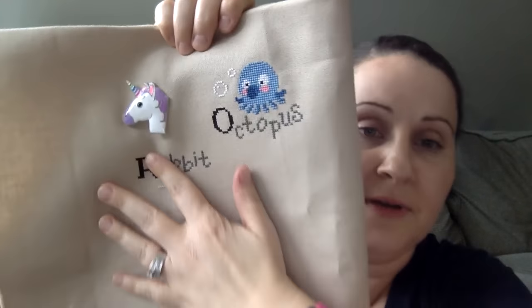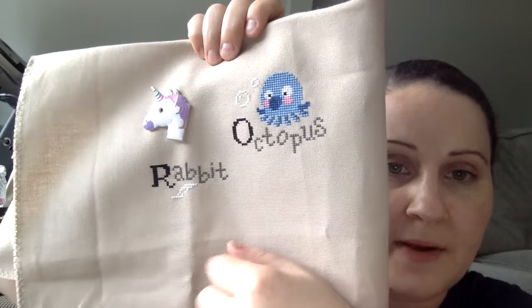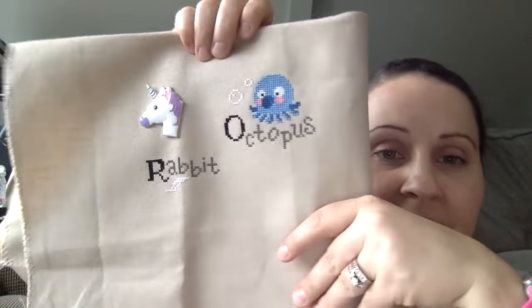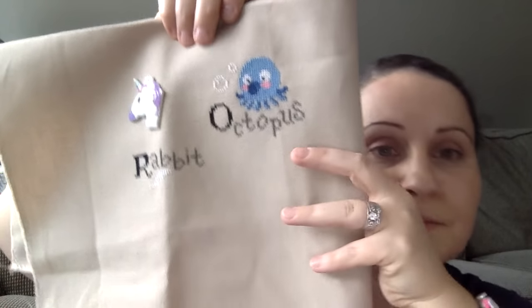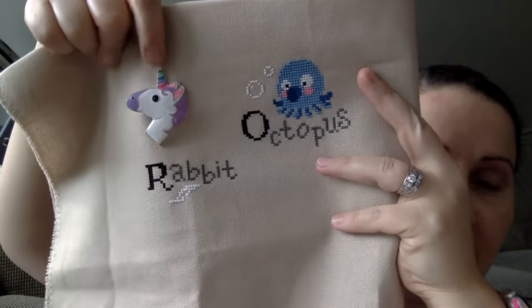I've worked a little bit on Alphabet Learning. I already had the octopus and then for a stitch along in one of the groups I started on my rabbit but didn't get too far. This project I originally said would take me until 2018 at the rate I was going — I think it's now going to take me until 2020. But that's okay. I have a little enamel unicorn needle minder on it.